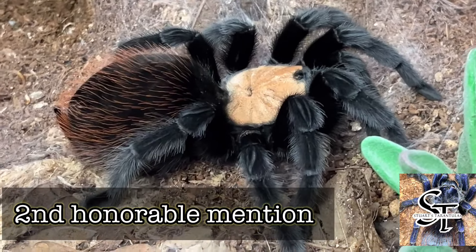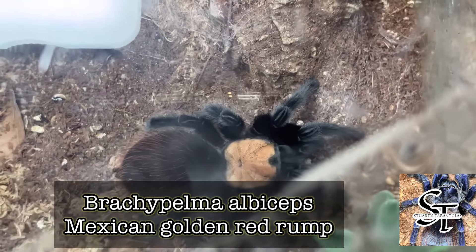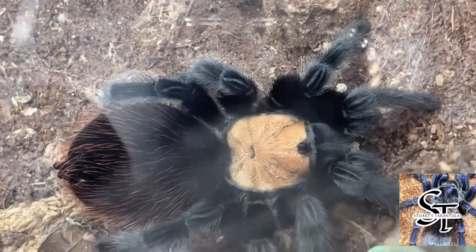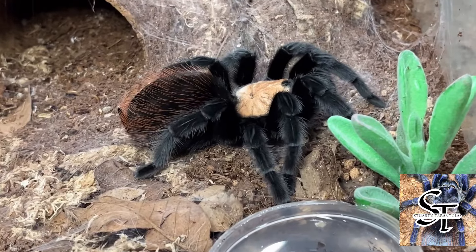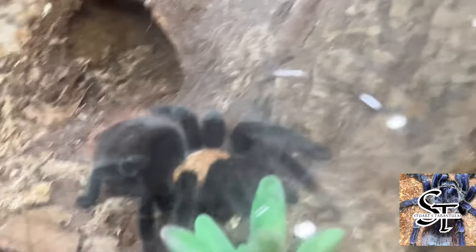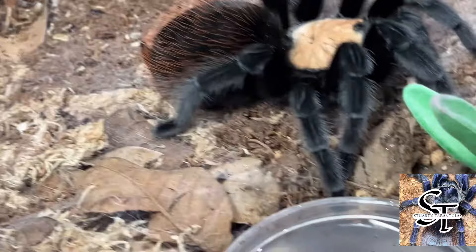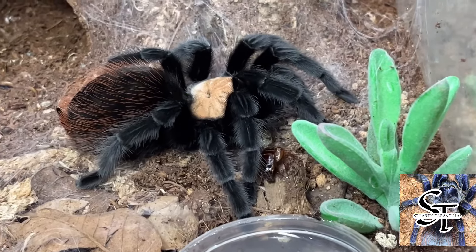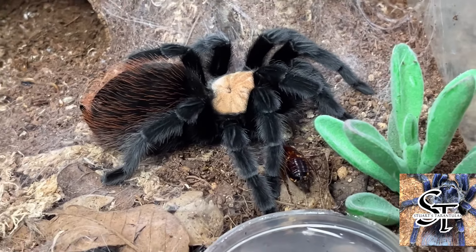Number two on my honorable mention list is the Brachypelma albiceps, commonly known as the Mexican Golden Red Rump tarantula. It's a light golden color with a darker abdomen, beautiful black legs, a golden carapace, and a red setter on its abdomen that makes it indistinguishable in terms of its beauty. Native to Mexico, this spider is fantastic to keep. I would recommend it for a beginner, but because of its urticating hairs it can be a little bit of a hair kicker, so that's why I've taken it out of my top eight.